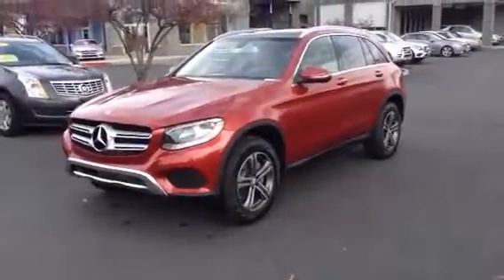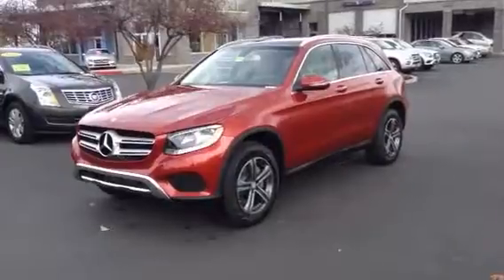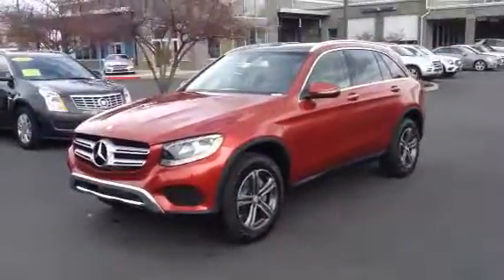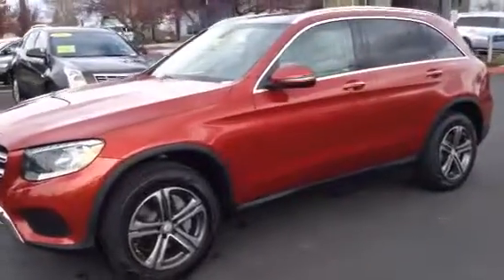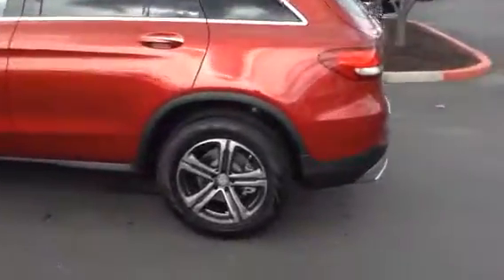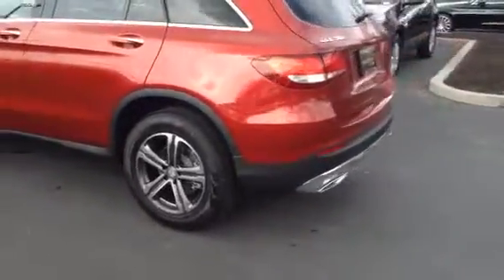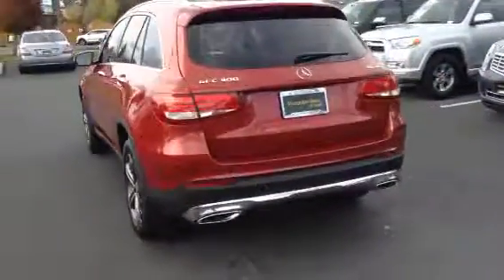This is Terry with Mercedes-Benz Cabin, and I'm here to give you a preview of this beautiful 2017 GLC 300. This particular vehicle has the Premium One Package, Keyless Go, Sirius XM Radio, Blind Spot Assist, your rearview camera, the panorama tilt and sliding sunroof, and heated front seats.